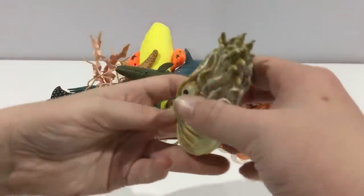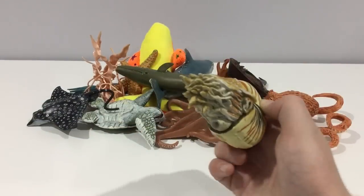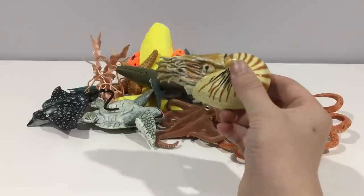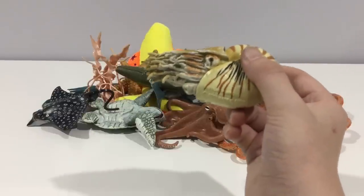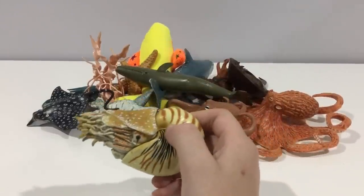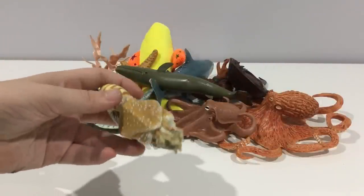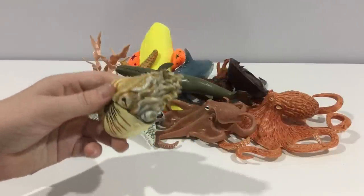Nautilus, also known as the chambered nautilus. They eat through their little hole right there. There's also a nautilus called a paper nautilus which has big eyes. They have two rhinophores on top of their eyes that sense chemicals in the water.